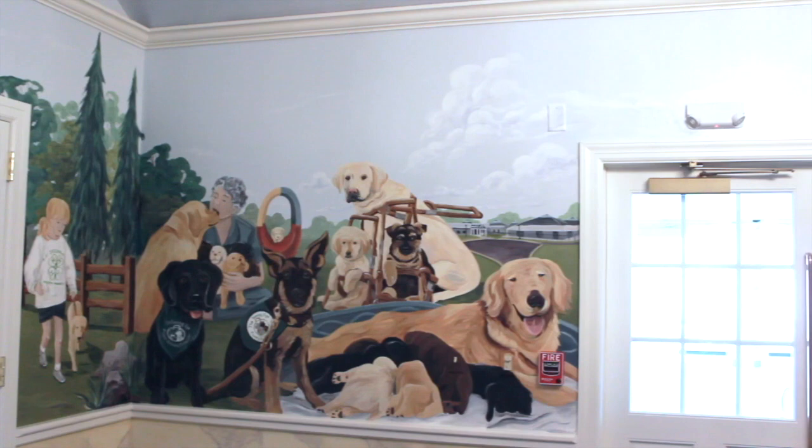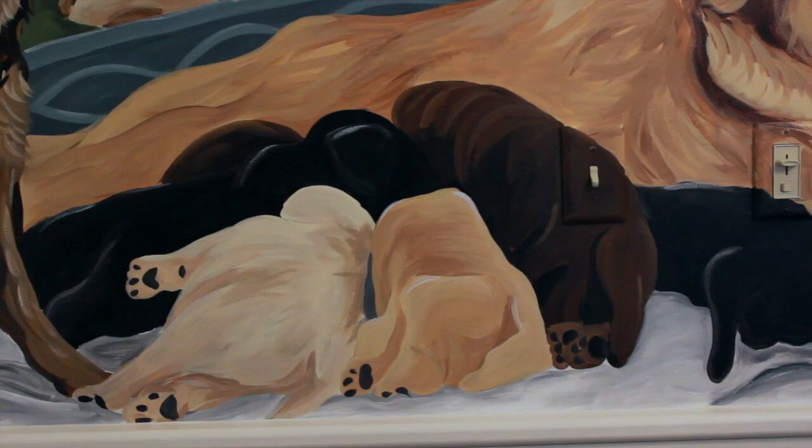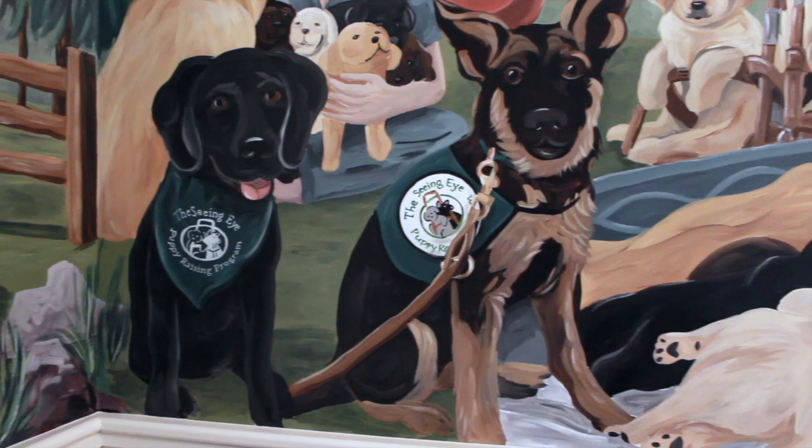brown, and golden bodies. To her left, a couple older puppies wear the Seeing Eye puppy-raising program bandana and vest, in front of a woman at the top left, shown snuggling with a mother and another armload of puppies.